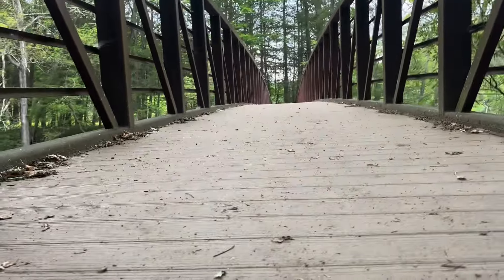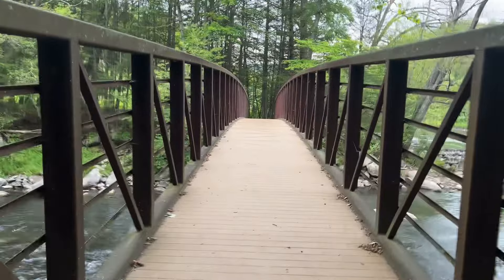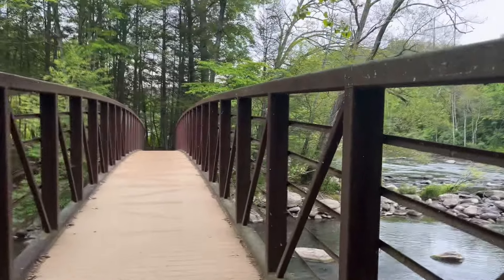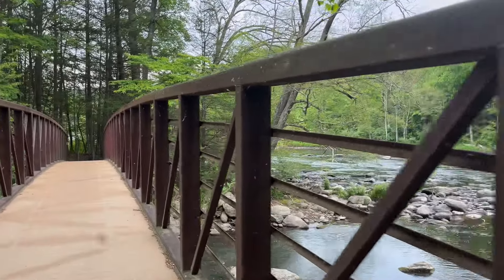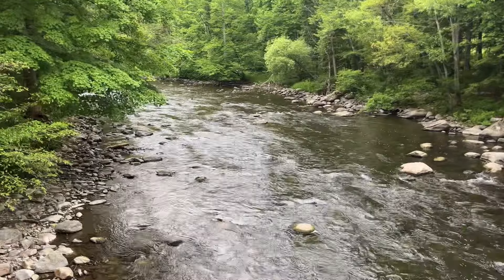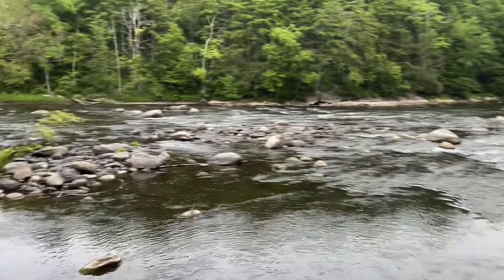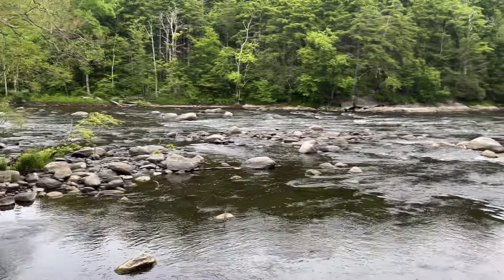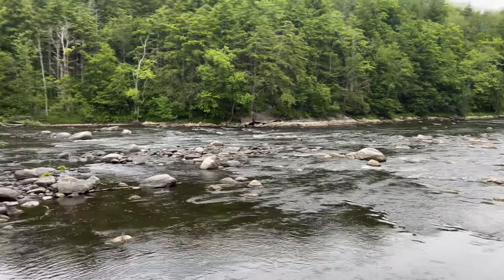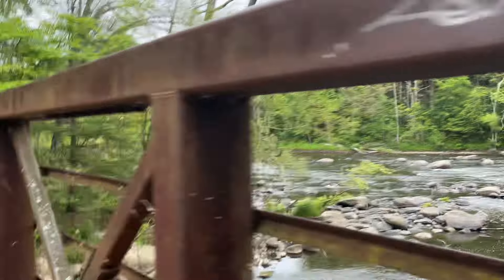I'm going to go up on top of the bridge. This is the Ned Anderson Memorial Bridge. This is Ten Mile River, and I believe that's the Housatonic coming in. So this is the confluence of those two rivers — Housatonic and Ten Mile. Ten Mile is what I'm standing over, and the Housatonic is right over there.